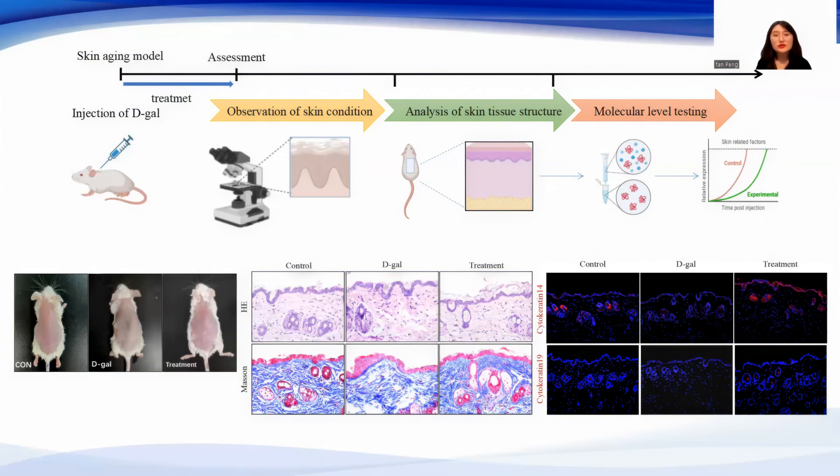Firstly, our results show that hyaluronic acid could delay aging-induced derangement of epidermal and dermal structure, and improve the number and arrangement of elastic and collagen fibers.